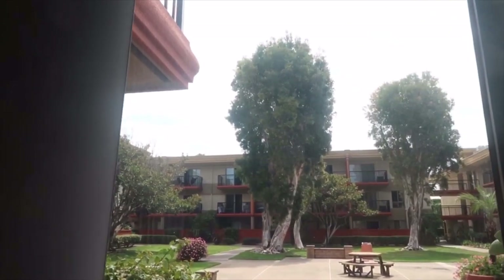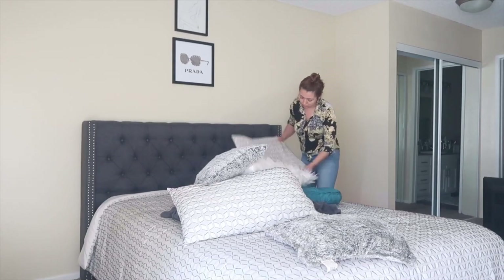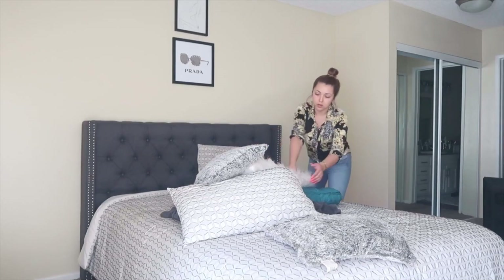Hey guys, so the first thing I like to do when I begin my self-care routine is I like to open up my blinds, as this allows natural sunlight to come into my room and it helps to improve my mood. And then I like to open up my windows so I can let the old smelly smells go away.